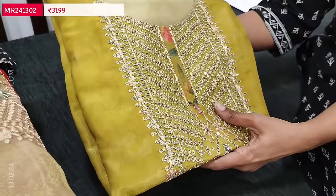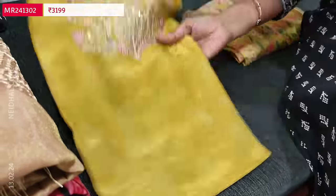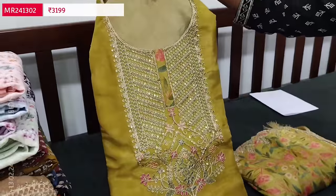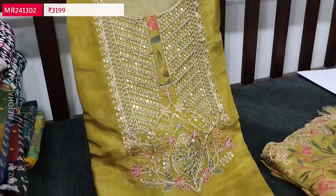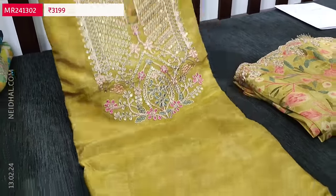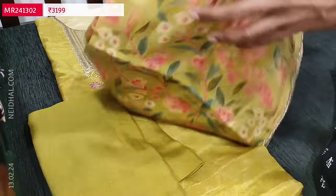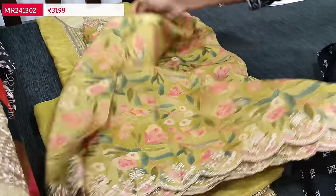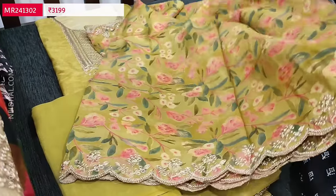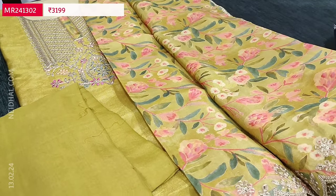The next color is in golden mehendi yellow — a beautiful shade. All these fabrics have a golden tint with sober prints all over. Heavy work is done on the yoke portion. Lining is needed. Matching bottom in mehendi yellow and dupatta in the same printed tissue organza silk. This is the work that comes on the edges. The cost of this designer set is 3199. This is the second color.